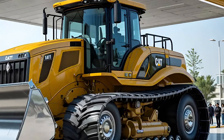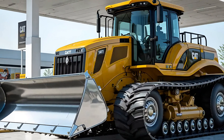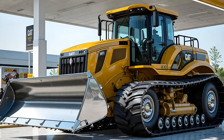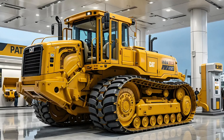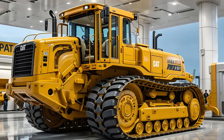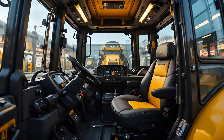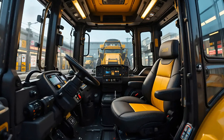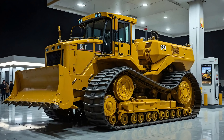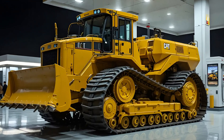The intuitive control layout, ergonomic seat design, and enhanced visibility through panoramic glass make long shifts not just bearable but genuinely comfortable. Cat knows that a relaxed operator is a productive operator, and the new D11 proves it. What truly sets the 2025 D11 apart is its built-in autonomy features — with semi-autonomous operation and remote control capabilities, it reduces human risk and increases precision in hazardous environments. This evolution isn't just about performance; it's about redefining how machines and humans work together.